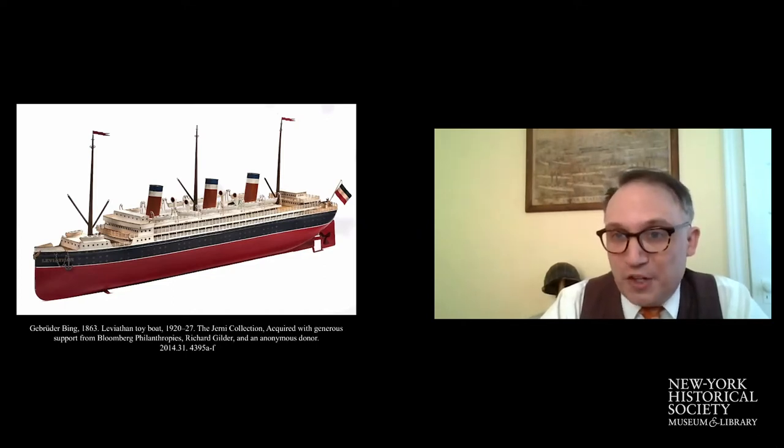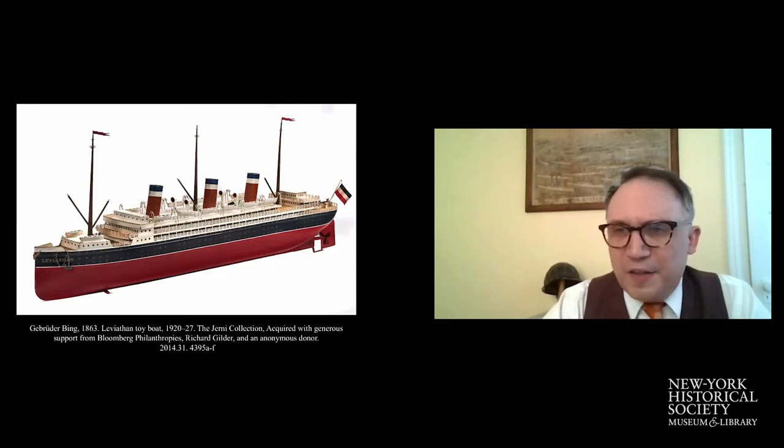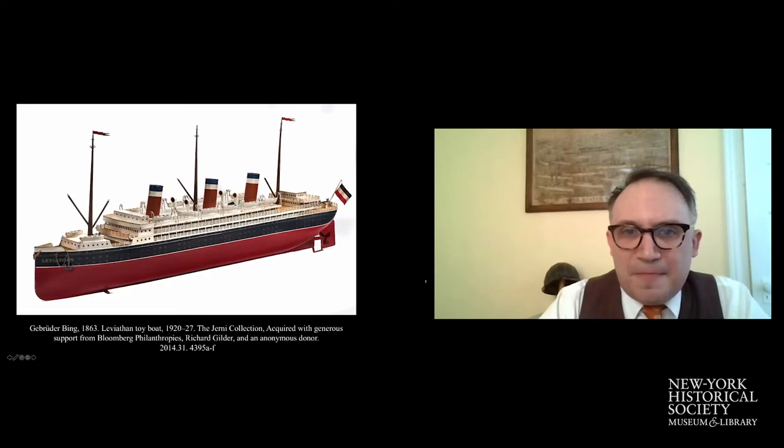The ship was a former German liner, which I'll tell you about in a minute. During its war service, it ended up participating in a rather unfortunate way in the second wave of the 1918 influenza pandemic. It's a story that's gone down in maritime lore as one of the great, terrible voyages on the North Atlantic. In researching it, I was really able to get at the heart of the experiences of the people who were on the ship — a very timely story given our COVID-19 crisis.